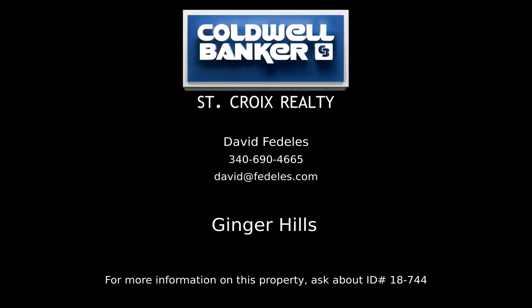Contact David Fidelis, your Coldwell Banker real estate professional in St. Croix, for all the details on this property.